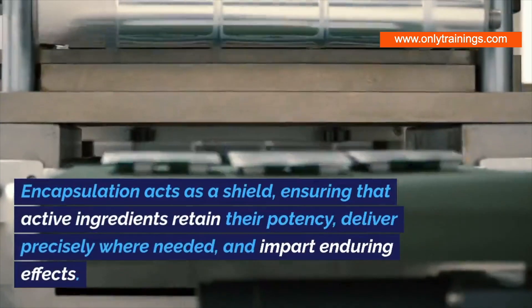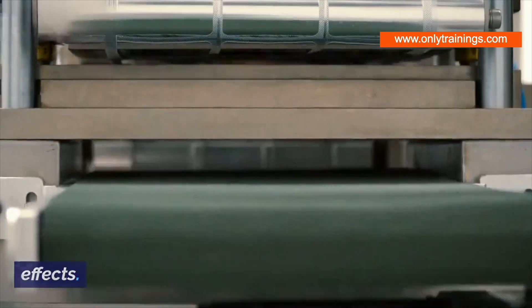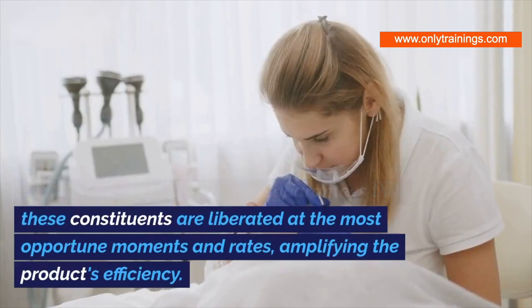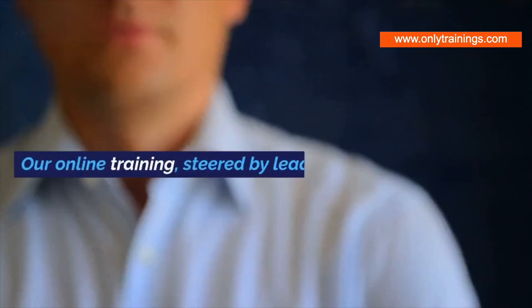Encapsulation acts as a shield, ensuring that active ingredients retain their potency, deliver precisely where needed, and impart enduring effects. Controlled release guarantees that these constituents are liberated at the most opportune moments and rates, amplifying the product's efficiency.